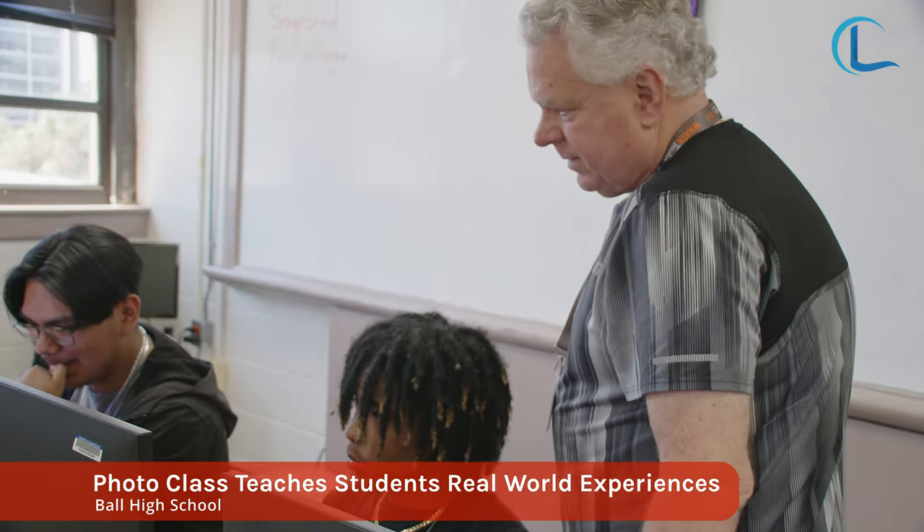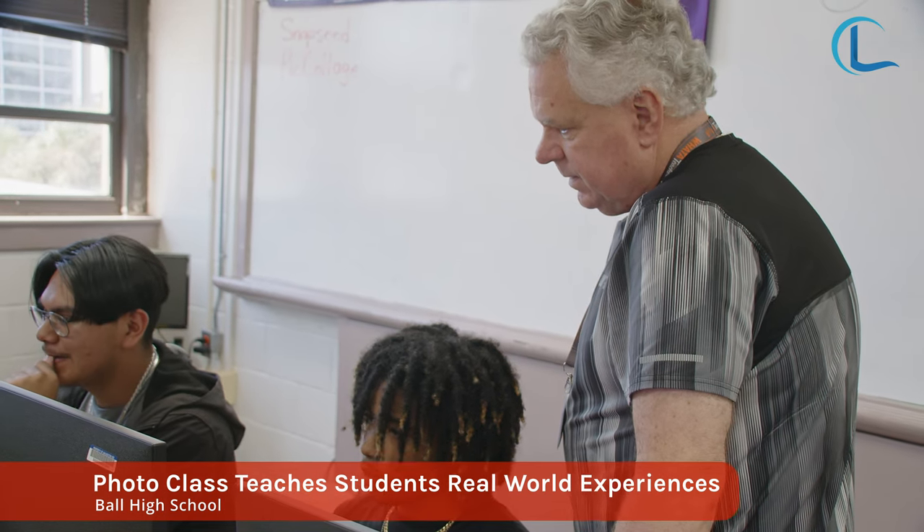I always say to the students: being a part of photography and video and other programs that I do, you get to be part of the community and go to events that the average student is never invited to.